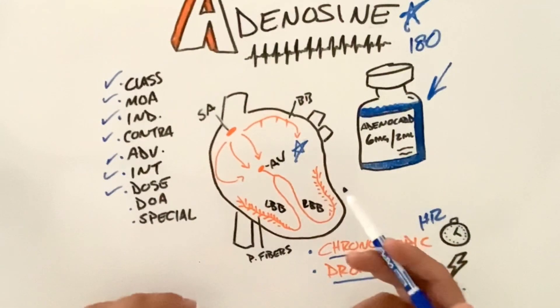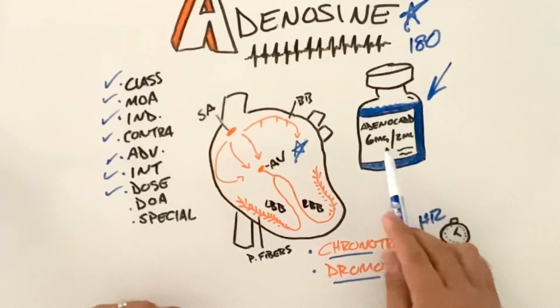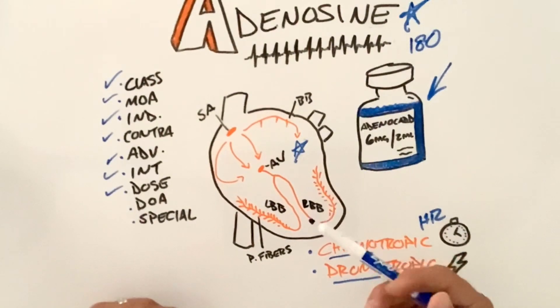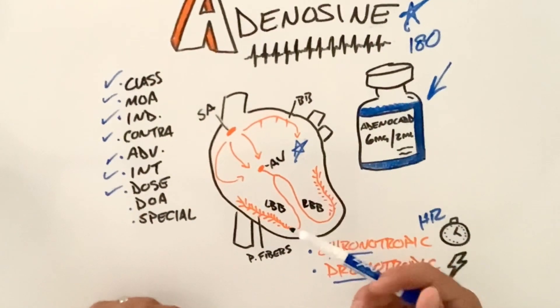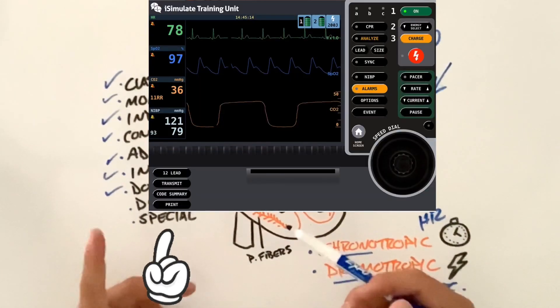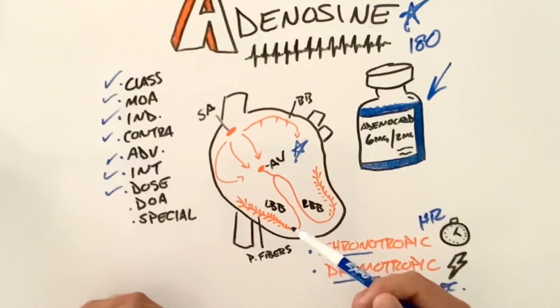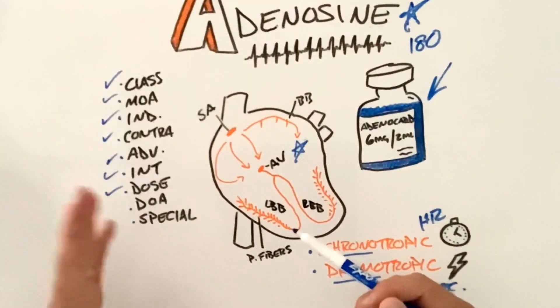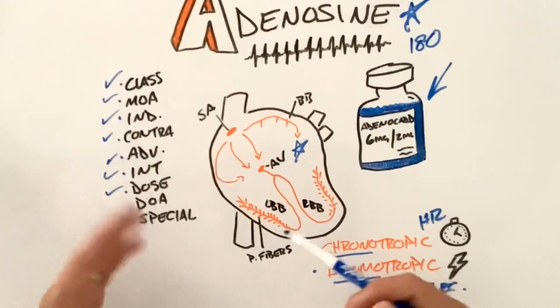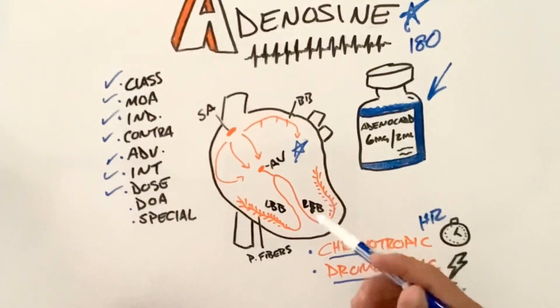So we've drawn up our medication — six milligrams in two mLs — and we're going to draw up the entirety of the two mLs. We're going to talk to our patient and also hit print on our monitor. This gives us a full strip so that underlying rhythms can be identified once the heart rate slows down enough for us to see.